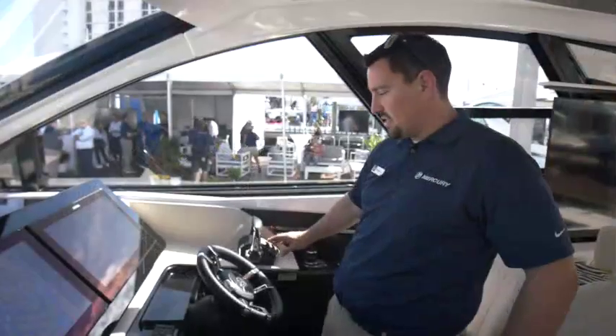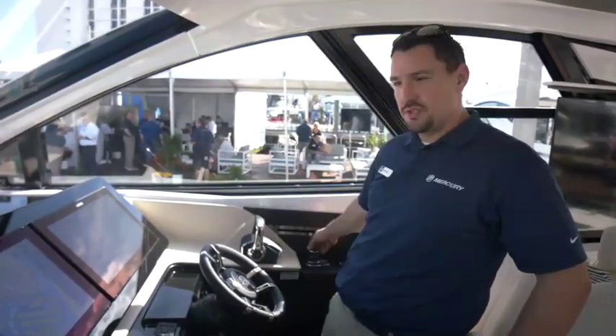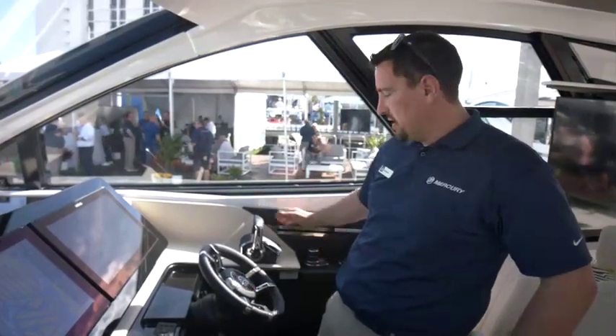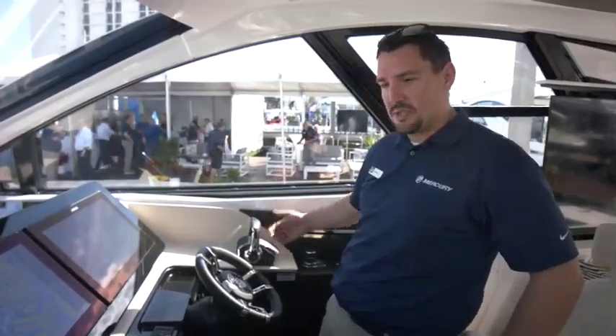The 50 GLS has Mercury's all new digital throttle and shift control handle, as well as the joystick piloting for outboard system. A lot of work and effort went into Mercury's new control handle, looking at ergonomics and feel.